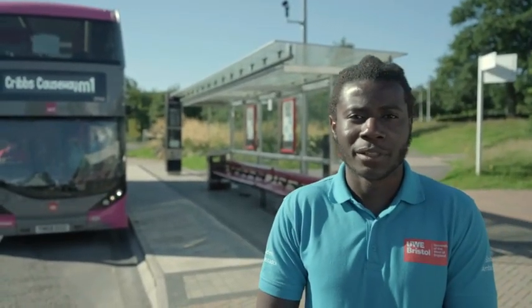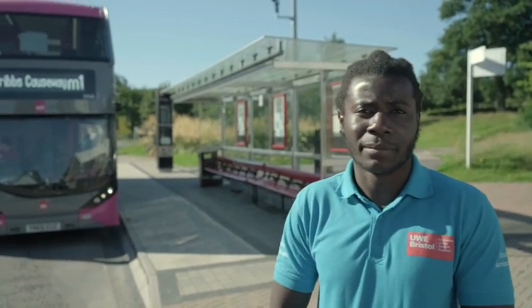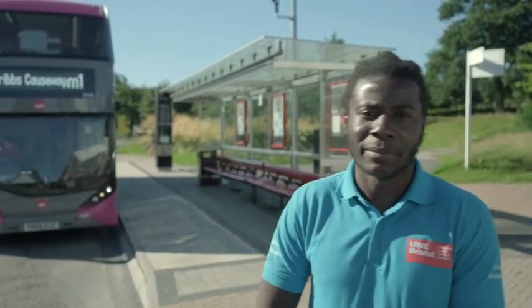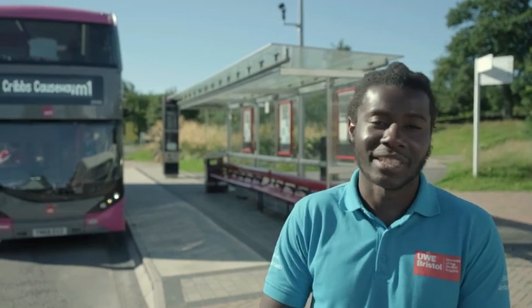Right now we're in front of the UWE bus stop. Tickets can be purchased from right behind me. First and Mega buses pass through here and this is a great place that will take you to the other UWE campuses as well as the Bristol City Centre.